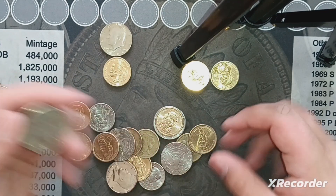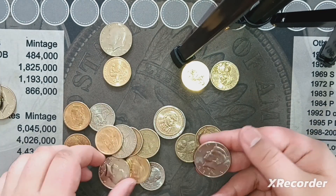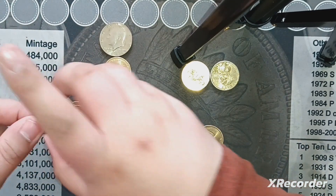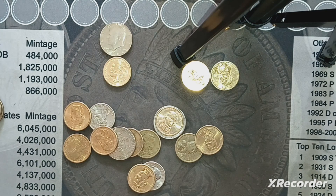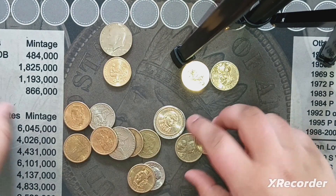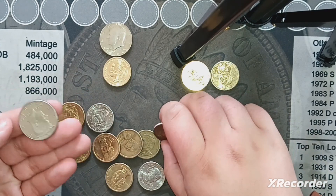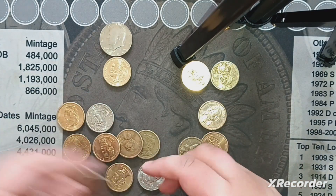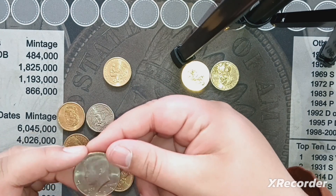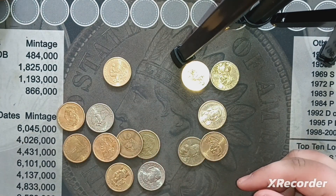There's an '85, '92, a 2000. I might keep that 1996 — it really does look proof-like. There's a nice 1990, 2001, '92, and '84. The '84 is in good shape too. I'll check a couple of those against my book.